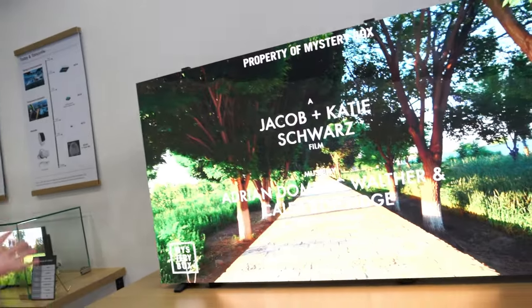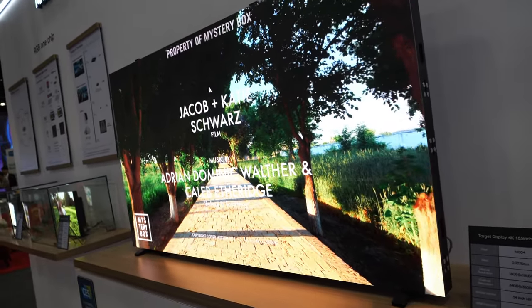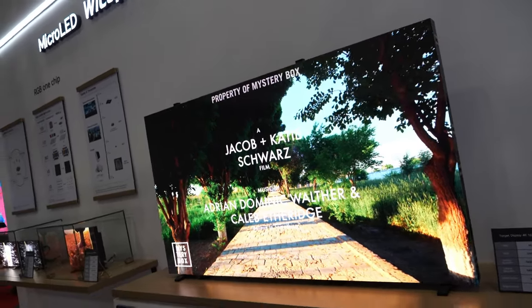What we see here is the same technology, just a bigger display, so it has a more impactful image. This is a 4K 163-inch display, similar to the technology demonstrated over there.